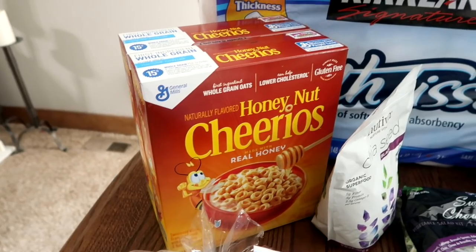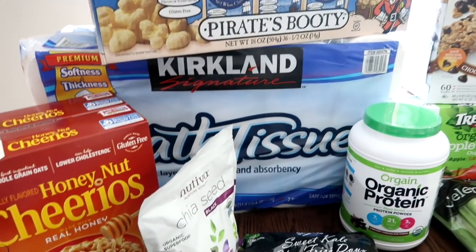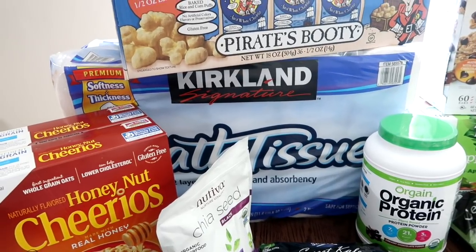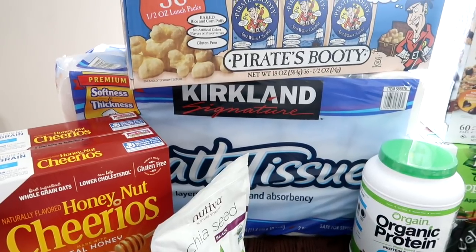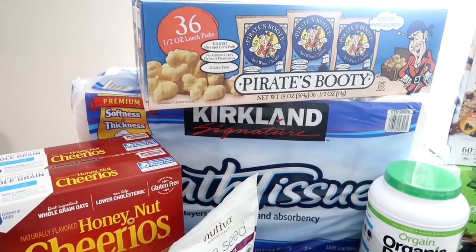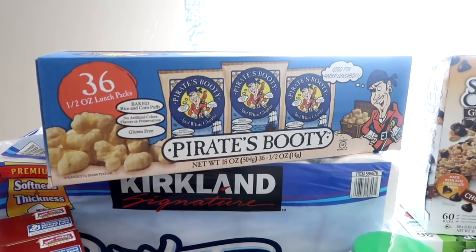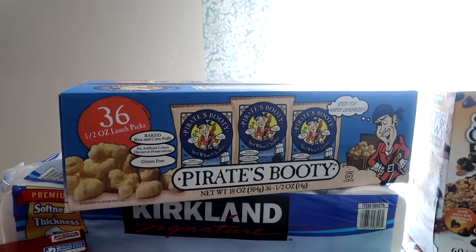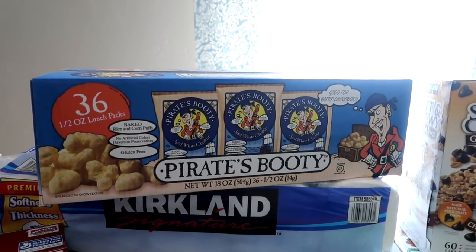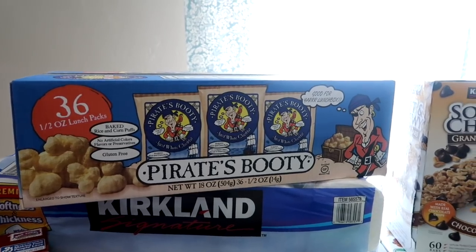I did some honey nut Cheerios. Big thing of toilet paper — I'm so glad I saw the mom in front of me with her cart with the toilet paper, because a sweet guy ran to the back for me and got me some. I grabbed the kids some Pirate Booty. They have been asking for this for a long time and I get it every once in a while, so they're going to be excited. It's 36 bags of baked rice and corn puffs.